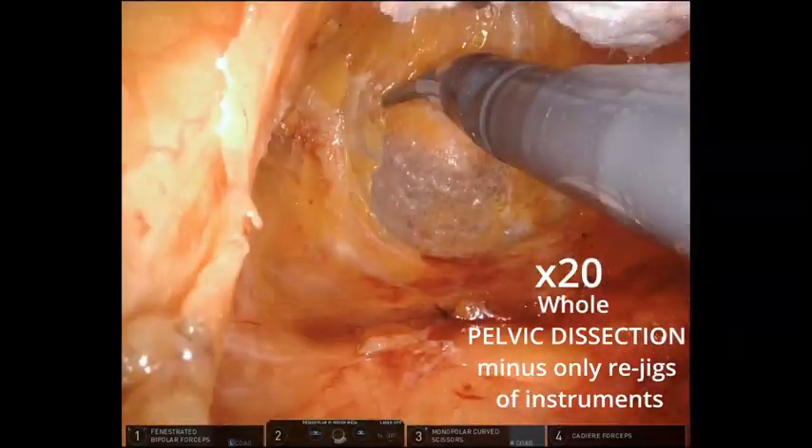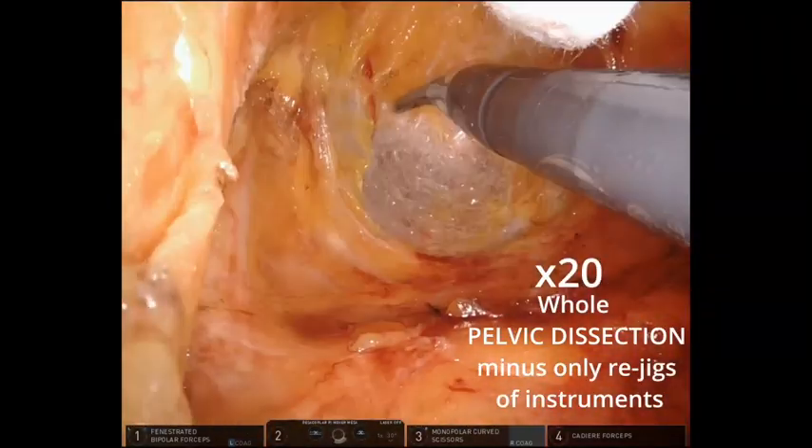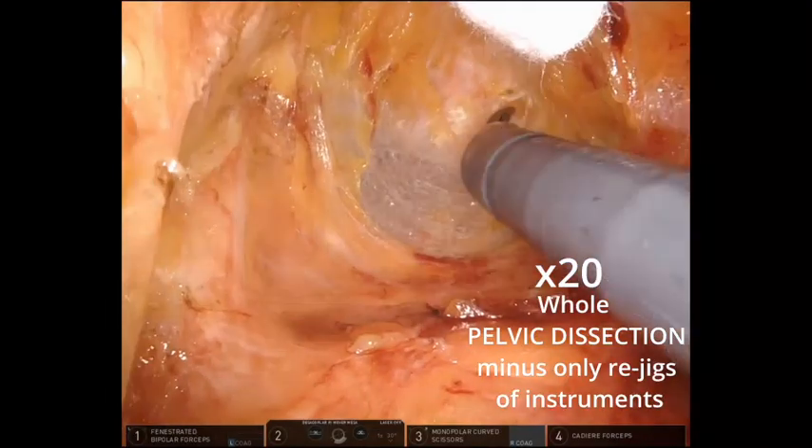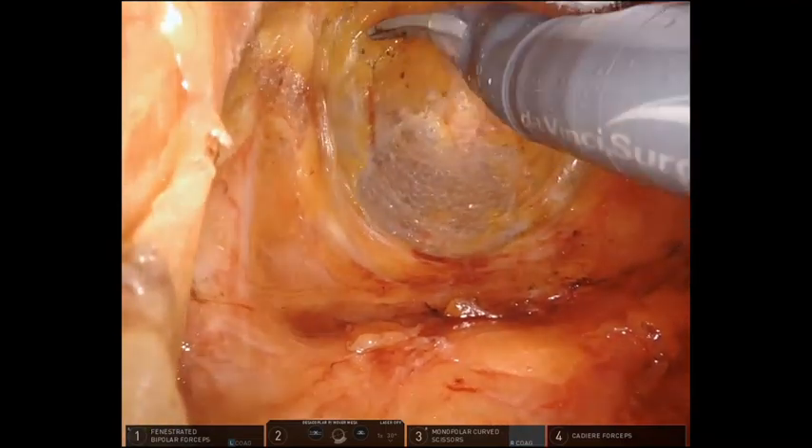We recommend focusing on this aspect to take advantage of this video. If pelvic dissection proceeds along the pre-hypogastric nerve fascia, the hypogastric nerves may remain uninjured.